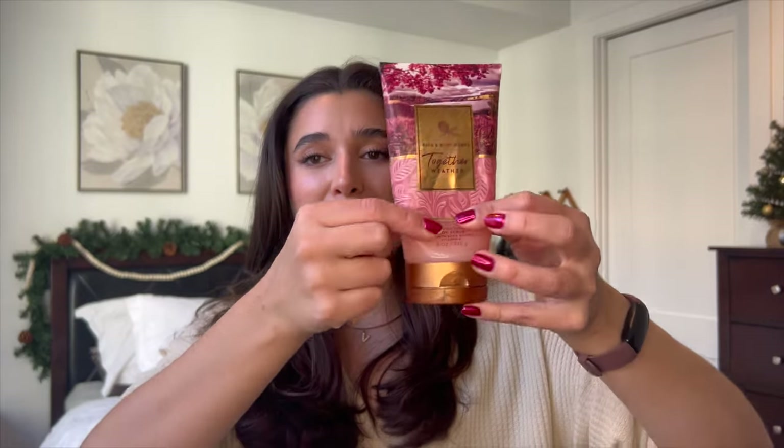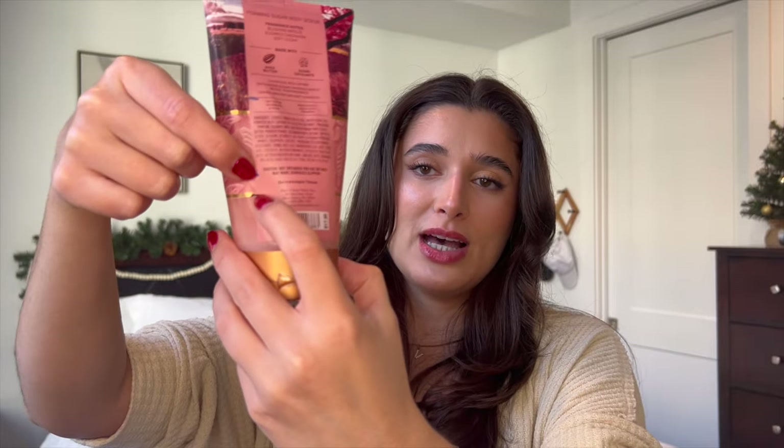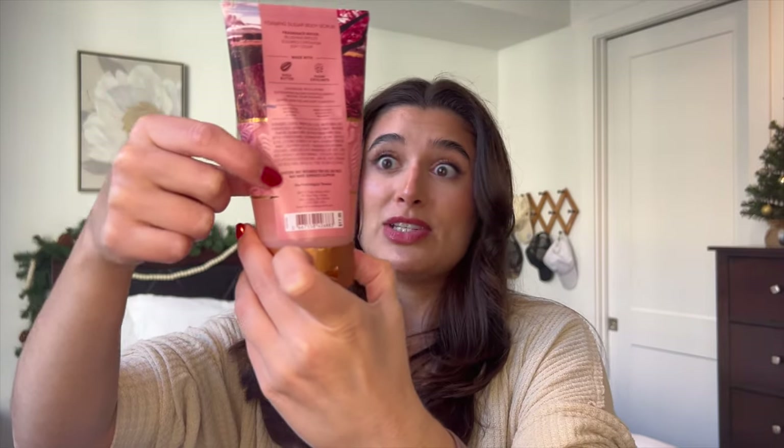Together Weather is slowly turning into my nemesis — I hate this scent, it smells so bad. I'm about right here on the packaging with just a tiny bit left. I really hate this scent, so I guess I'll just leave it and try to finish it in the spring, but I honestly wouldn't put it past myself to just throw it away because I hate it so much.